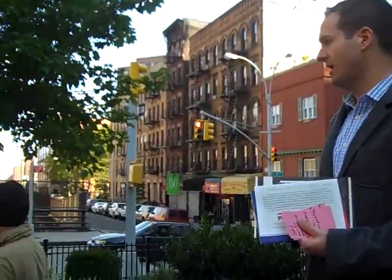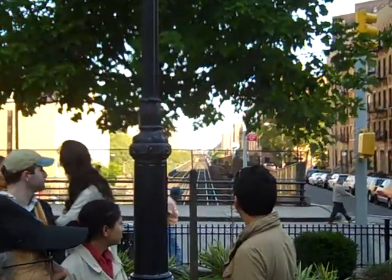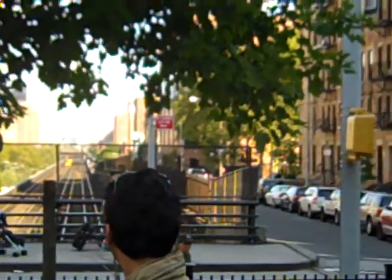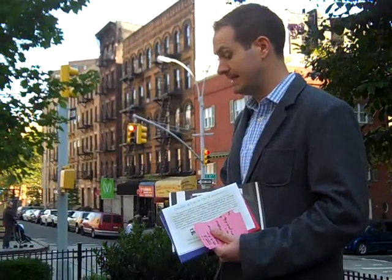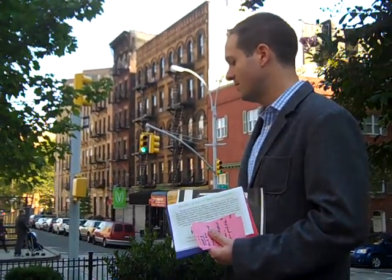Much of East Harlem is at a lower elevation. It actually has a different substructure — I think it's more of a sandstone geology, whereas Carnegie Hill is a harder rock. So it's dictated what can be built in those neighborhoods.